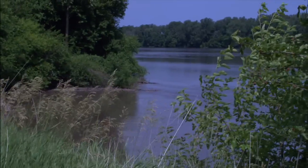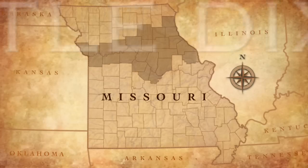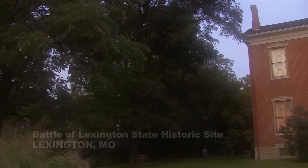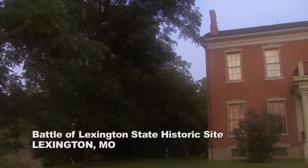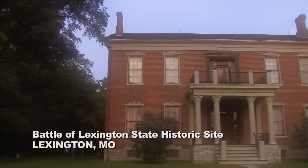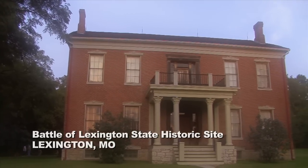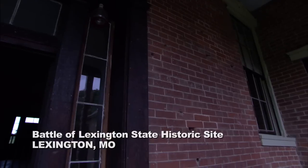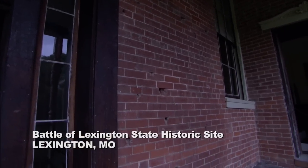The state's wealth wasn't restricted to the riverways either. A central swath of Missouri, known as Little Dixie, was built on the backs of African slaves. Anderson House in Lexington was one of the grandest plantation homes of Lafayette County. Seized by federal troops for use as a hospital on September 18, 1861, the house literally found itself in the midst of a battle.